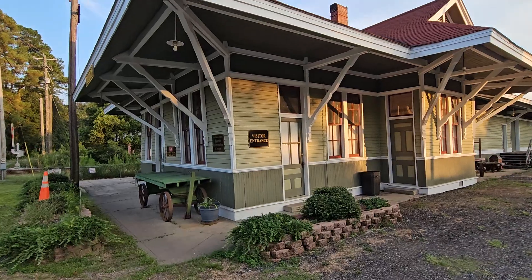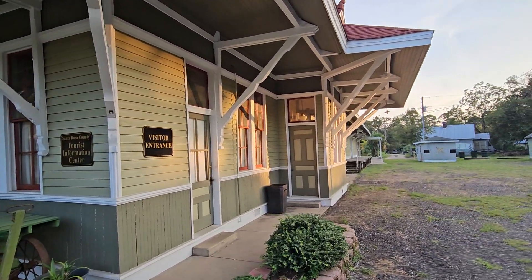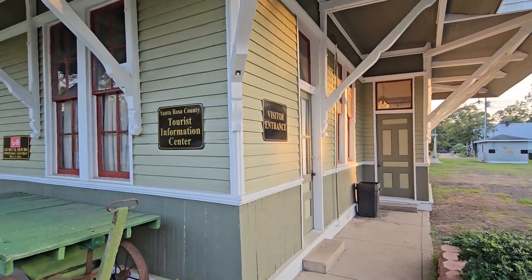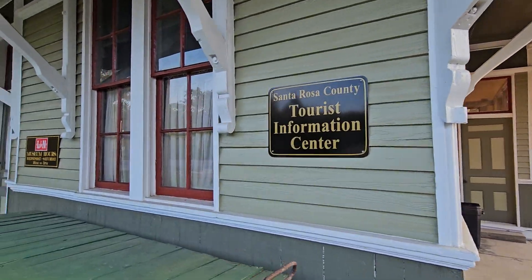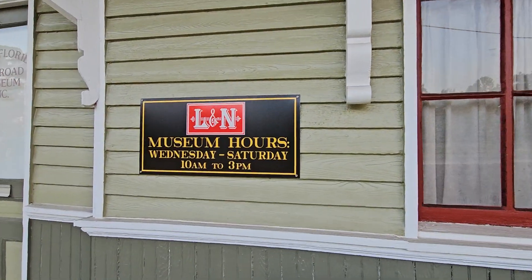Over here you've got the visitors entrance — this would be the railroad station. You've got tourist information, and yes, this is a real train here. This is a railroad museum.